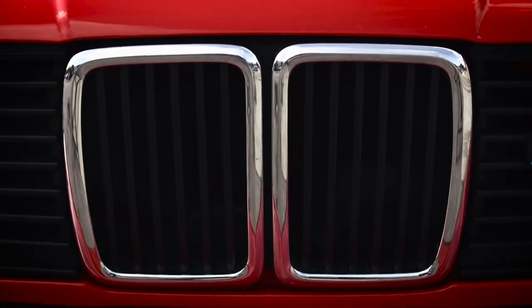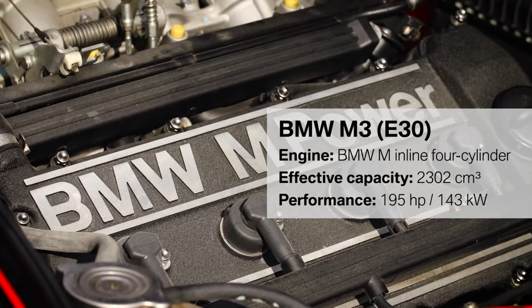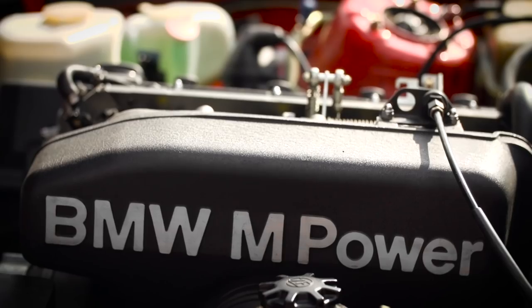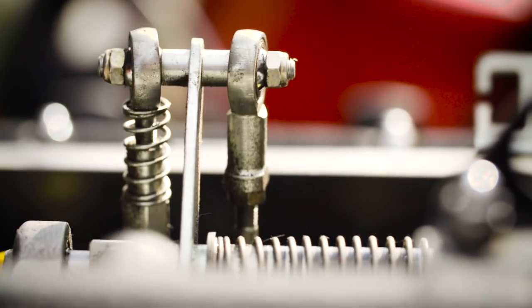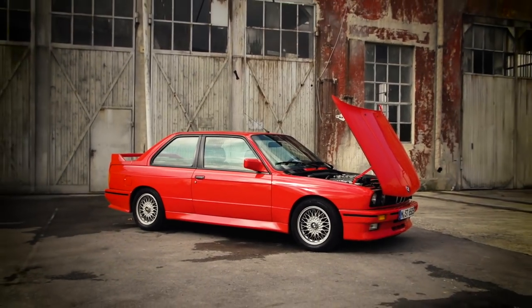The power source of the first generation M3 is a 2.3 liter engine with four cylinders. The engine has everything a racing motor needs: two overhead camshafts, four valves, and a specially shaped combustion chamber with a central position of the spark plug — very important for high performance.